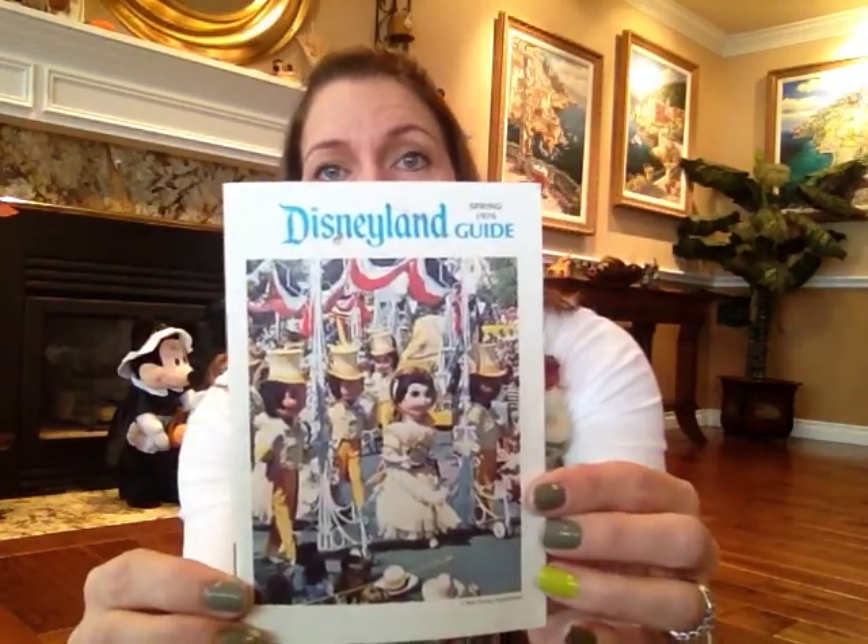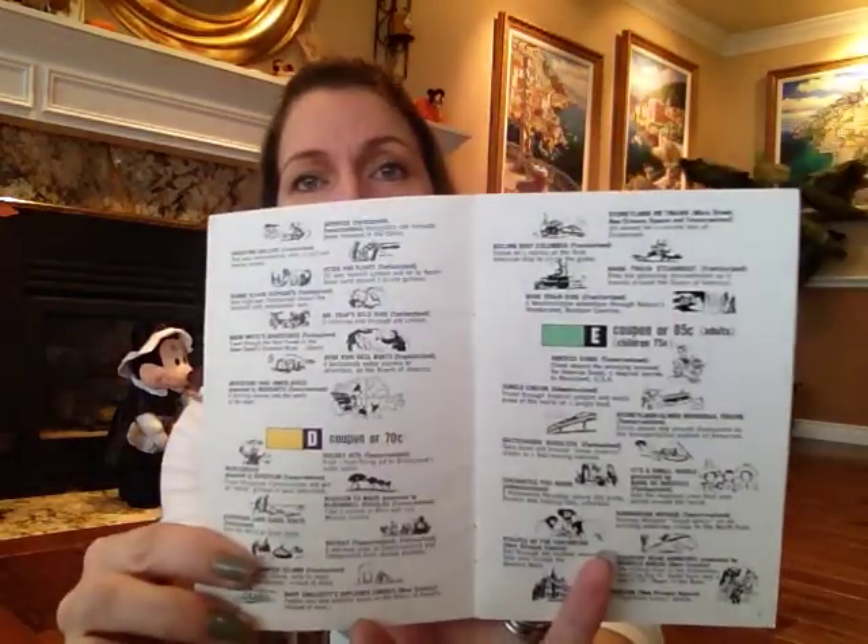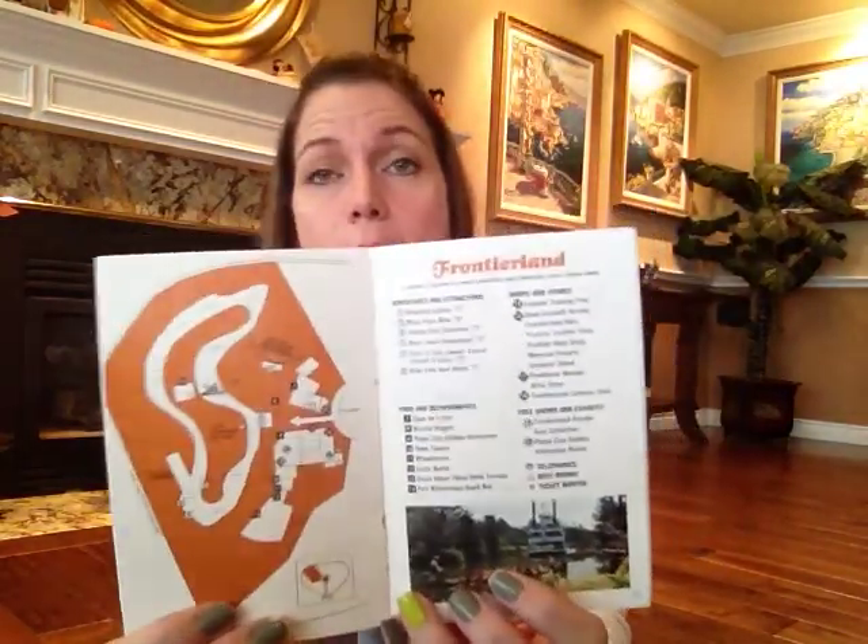I also got this Disneyland guide from the spring of 1976. I thought this was cool because it's old Disneyland — just a little guidebook. You open it up and it tells you what's going on, adventures and attractions. You could get a coupon for like 10 cents, 25 cents, 40 cents back in the seventies, and it tells you how much it costs to ride each ride or what kind of ticket it would take. That's really cool. I think I paid $5 for this.